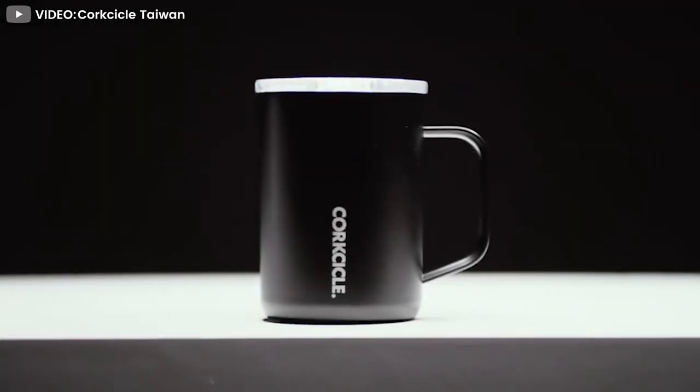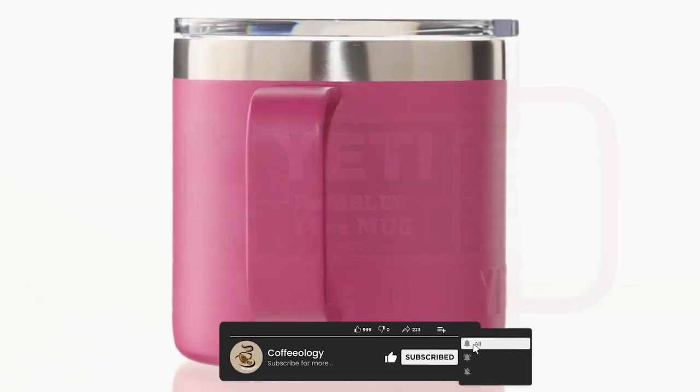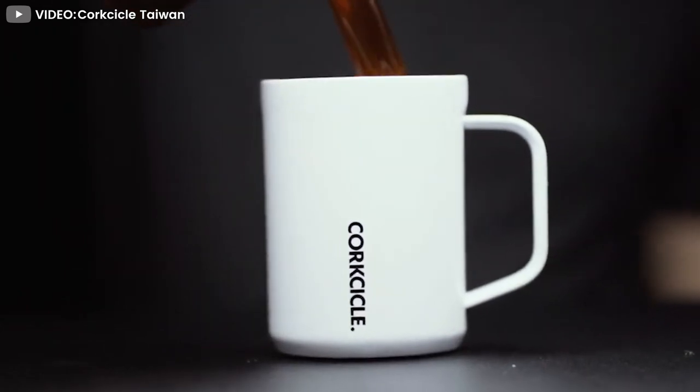Can a cheaper drinkware player like Corksicle really measure up to everyone's outdoor favorite, Yeti, or another serious player such as Hydro Flask? In short, for serious outdoor goers the answer is no, but for certain buyers, the Corksicle is going to be just as good a choice at a far cheaper price.